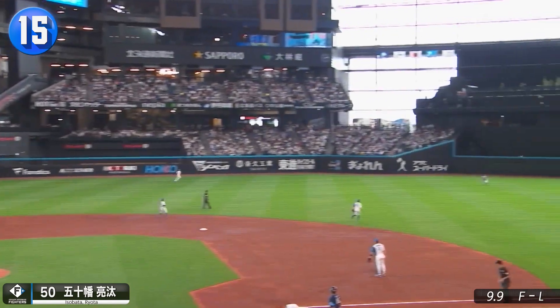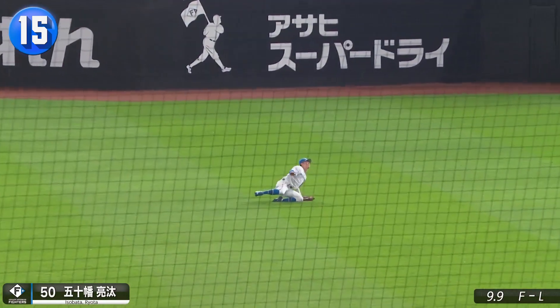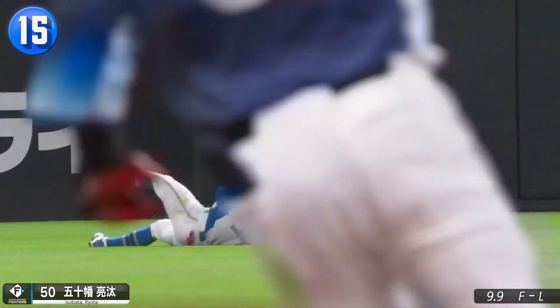The outfield grass at Hokkaido hasn't taken too much of a pounding yet, so it's still soft enough for Ota Isobata to throw himself into this catch.